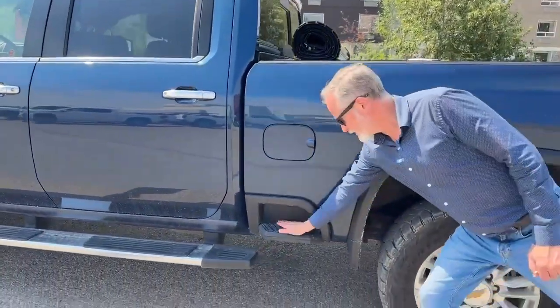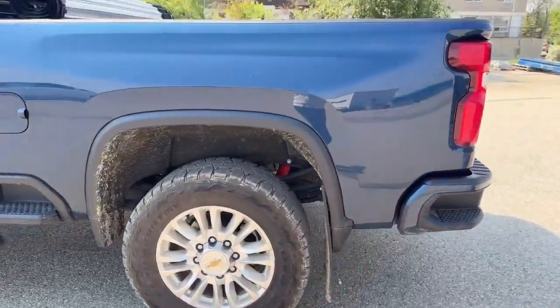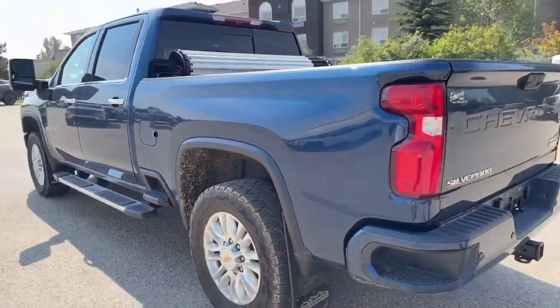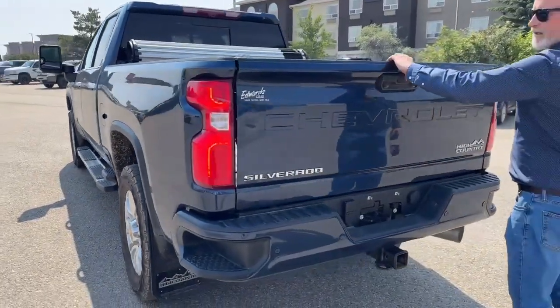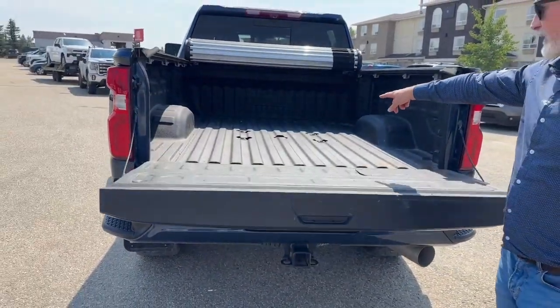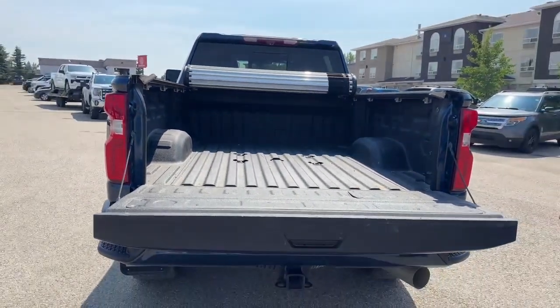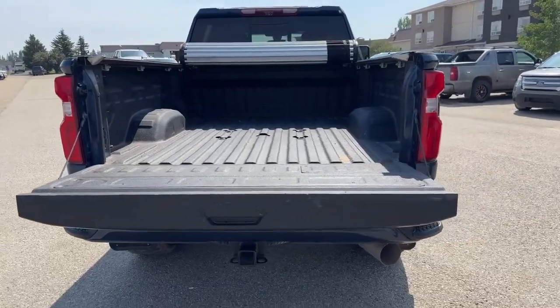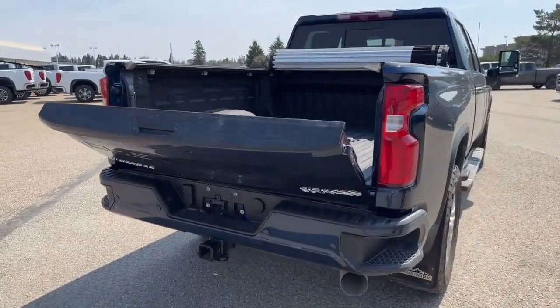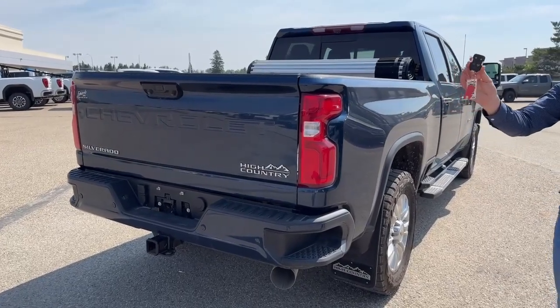Coming back, that nice step that we introduced to the trucks here a couple of years ago. Now just coming around to the back — you've got the power-up tailgate. It's got the fifth wheel prep package in there, so you can drop your gooseneck in or your fifth wheel. It's all set up, and you can see that power tailgate — I'm doing that all from the remote.